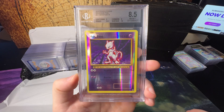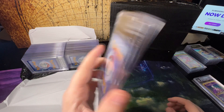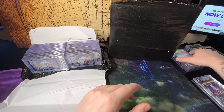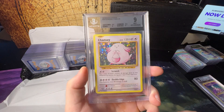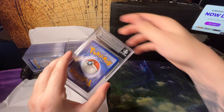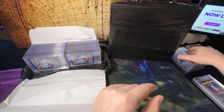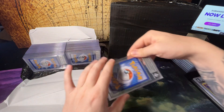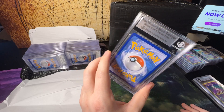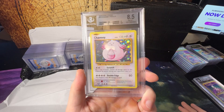Another Mewtwo, this one getting an 8.5 — we'll do another pile for 8s and 8.5s. Another Chansey getting a 9. Another Chansey getting a 9. Mewtwo gets a 9. I was really going overboard sending duplicates from Evolutions. I've got a complete set — every card from Evolutions that comes in a holo, I've got every card in a PSA 10 because I sent so many. Chansey 8.5.